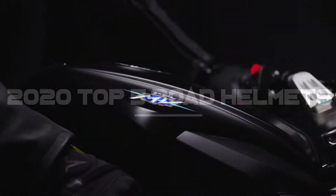Hi guys, welcome back to the channel. Thanks for watching. This time it's my top 5 road helmets.